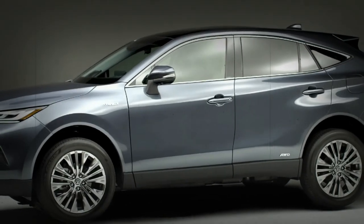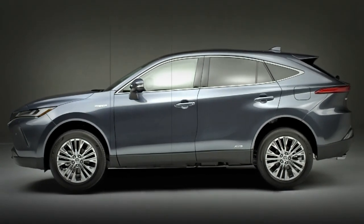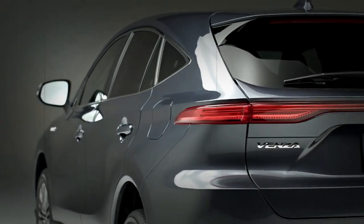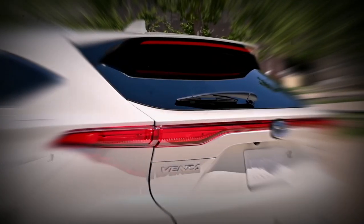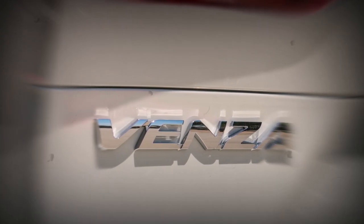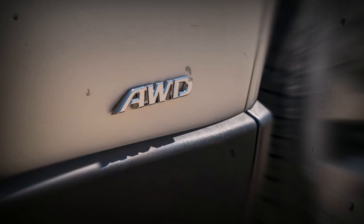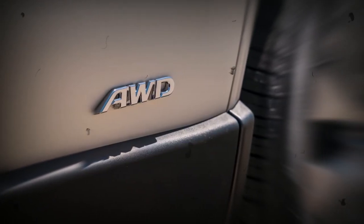The price tag for a Venza LE is $33,885, which comes with cloth seats, an 8.0-inch touchscreen, and Android Auto and Apple CarPlay. The prices top out with the $41,215 Venza Limited, which offers navigation, a surround-view camera system, synthetic leather upholstery, and a 12.3-inch touchscreen.